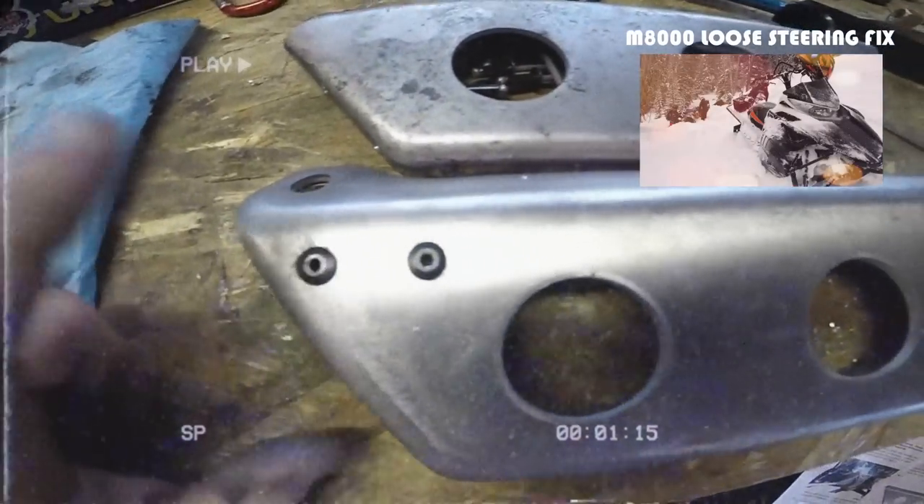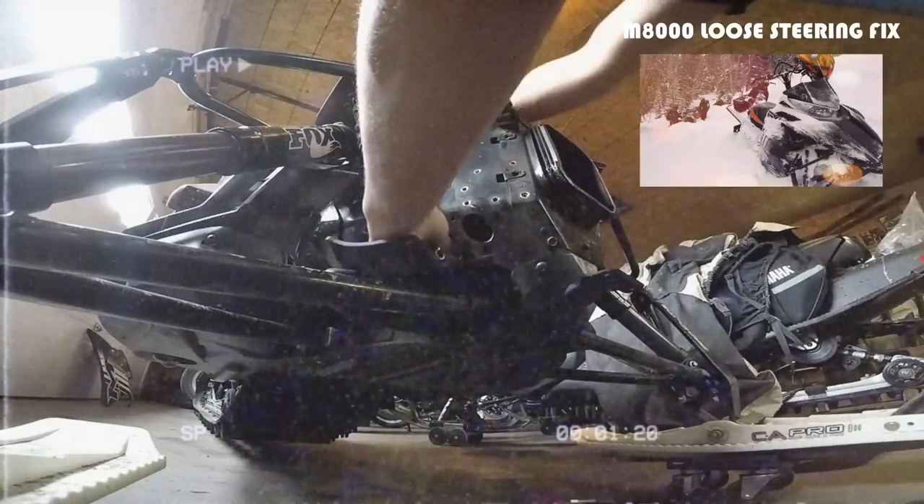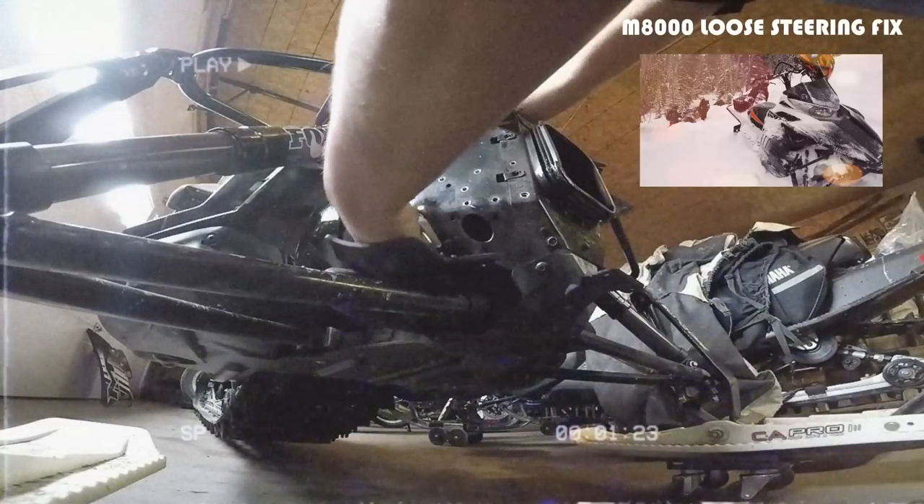Since they also modified the steering post on the M's, they're now going to put in a completely vertical steering post. In the past, Cat's steering systems have been complex at best — a steering post down to a tie rod, down a second steering post, to your tie rod ends and out to the final rods controlling your skis. Fewer moving parts means less steering play. This machine also has a completely new front end with shorter A-arms off the chassis and different spindles.